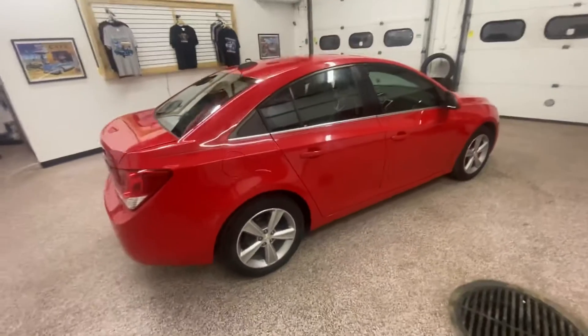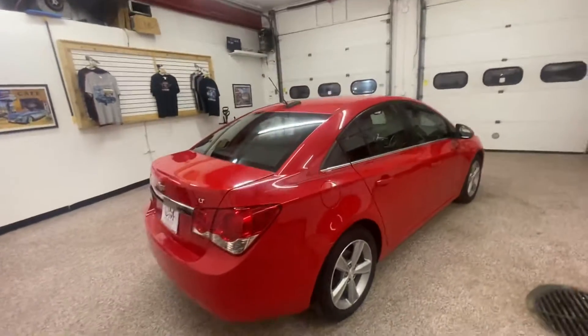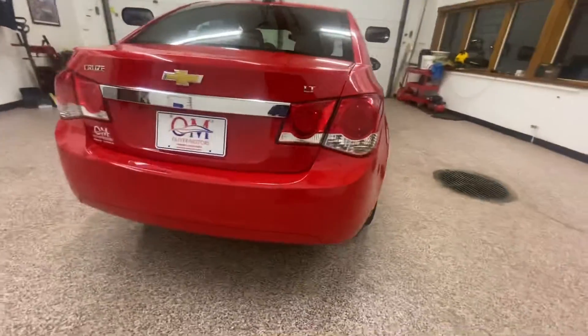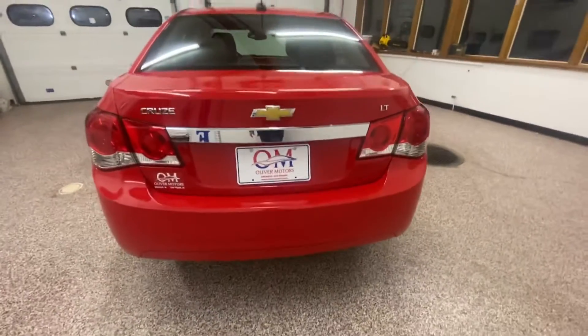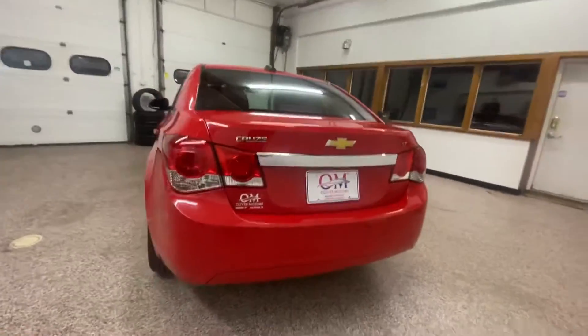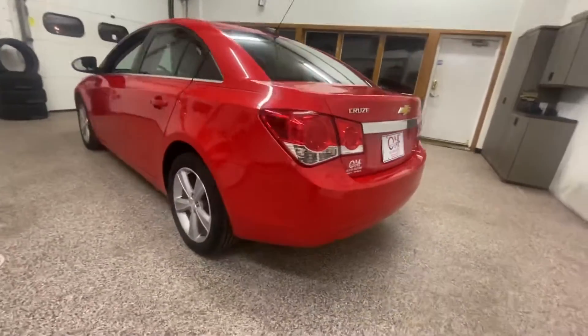Ride quality is long-haul comfortable thanks to a relatively soft suspension setup that also manages a decent level of grip when cornering. Great fuel mileage, sleek body lines, and a list of upgrades on this economical Cruze.